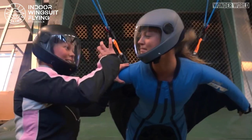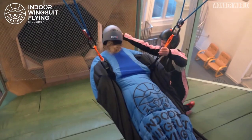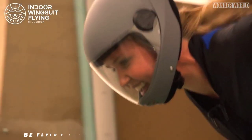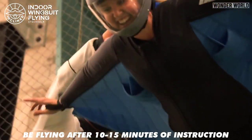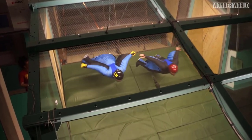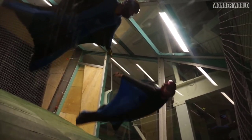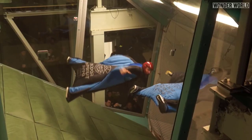Indoor wingsuit flying allows beginners to experience wingsuit flying in the safety of indoors while supervised, with only 10 to 15 minutes of instruction. And it allows expert flyers the ability to practice for longer periods of time, and to craft their technique and precision to a level that would normally take years to achieve.